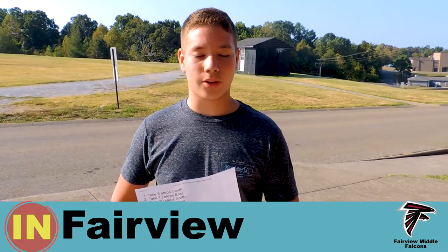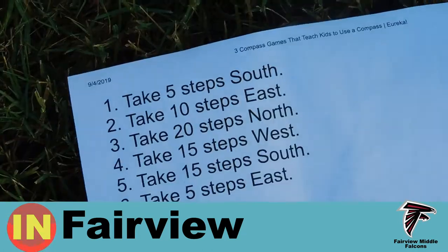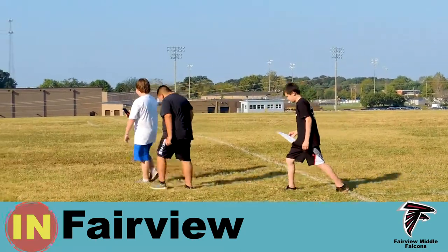Today at Fairview Middle School we are using compasses to retrace our steps like people in ancient China did. Over at the field we put down pieces of tape and used compasses to retrace our steps to figure out where we came from.